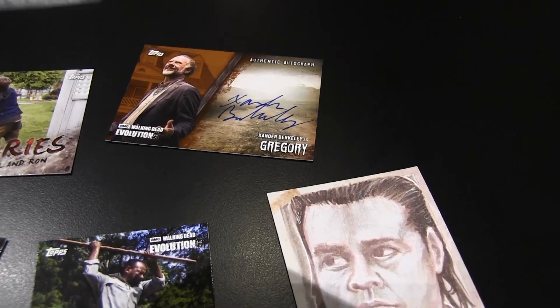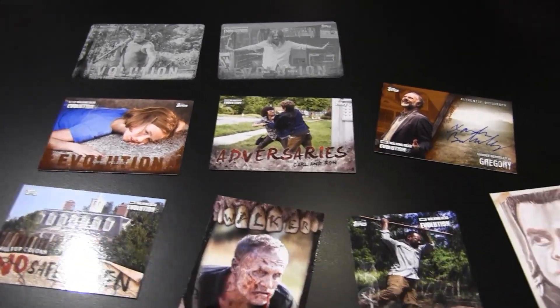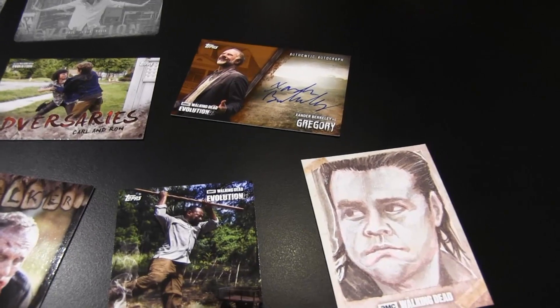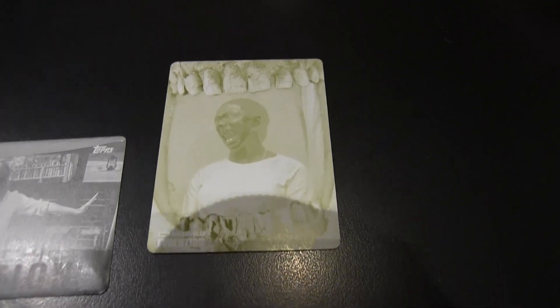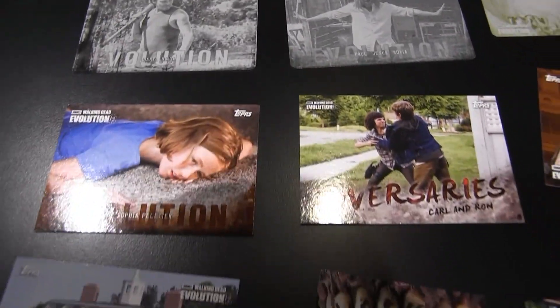And look at this — the two printing plates, man. That's insane. We got a third printing plate! You've got to be kidding me. Seriously? This is a yellow Walkers printing plate. There's a third one. That's Sasha. Yellow printing plate. We got two black printing plates and a yellow printing plate. Hands down, it's probably one of the best breaks we've done for Topps in a long time, non-sport wise. Crazy.